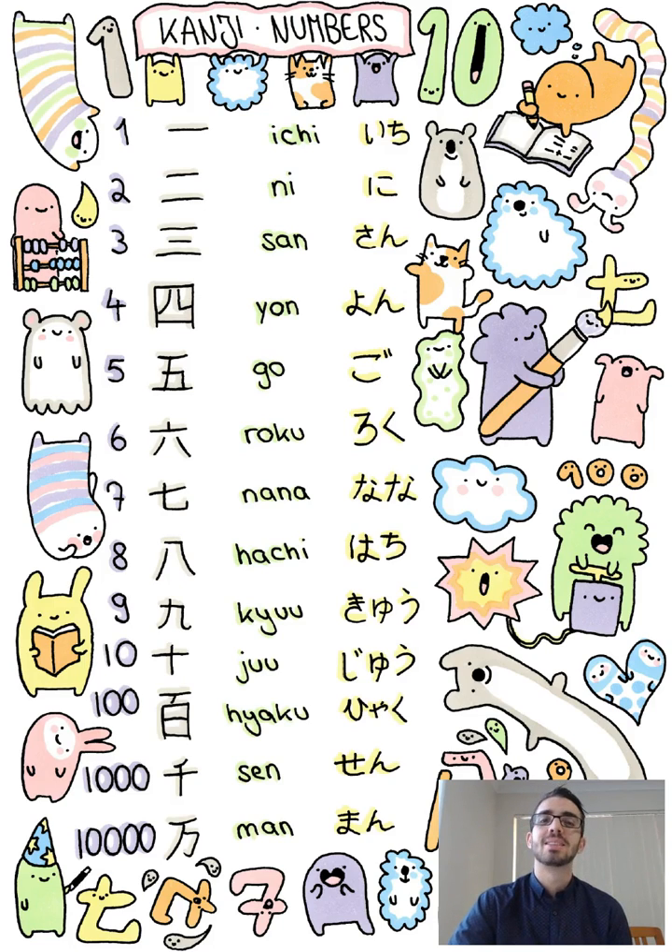The last one we'll look at today is the word for 100, which in Japanese is Hyaku. On the chart behind me you can see we've got 4 columns of information. The first column is the English or Hindu-Arabic numerals. The second column is the Japanese numbers in Kanji. The third column is Romaji and the fourth column is Hiragana.